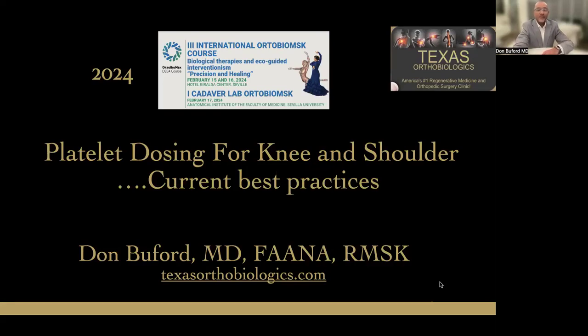Hi, everyone. My name is Dr. Don Buford. I'm an orthopedic surgeon based in Dallas, Texas, and I'm very appreciative of the opportunity to participate once again in this fantastic meeting. A special thank you to my friends Ignacio Dallo and Pedro Bernaldez for the invitation. I have promised my friend Ignacio that if invited, I will definitely come to Sevilla next year for the meeting.